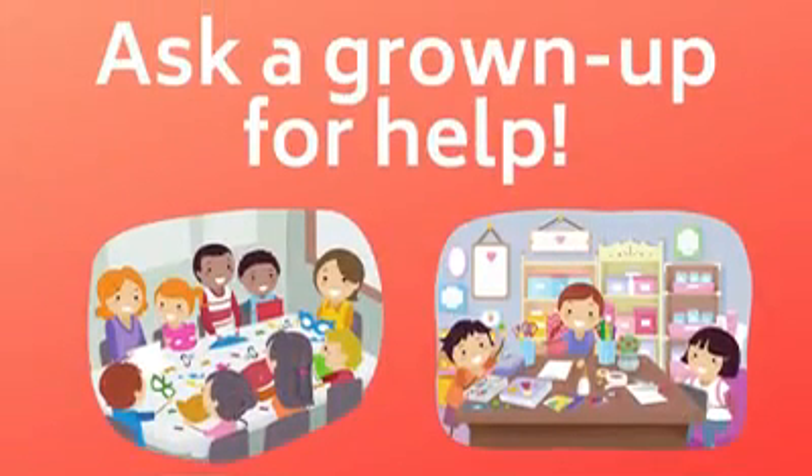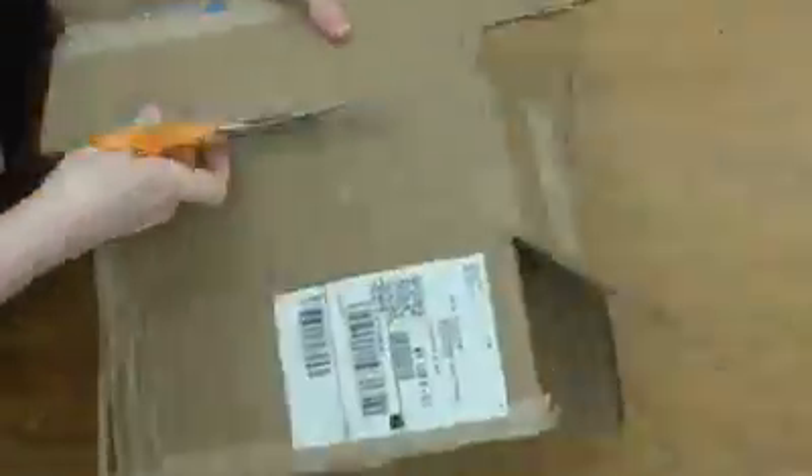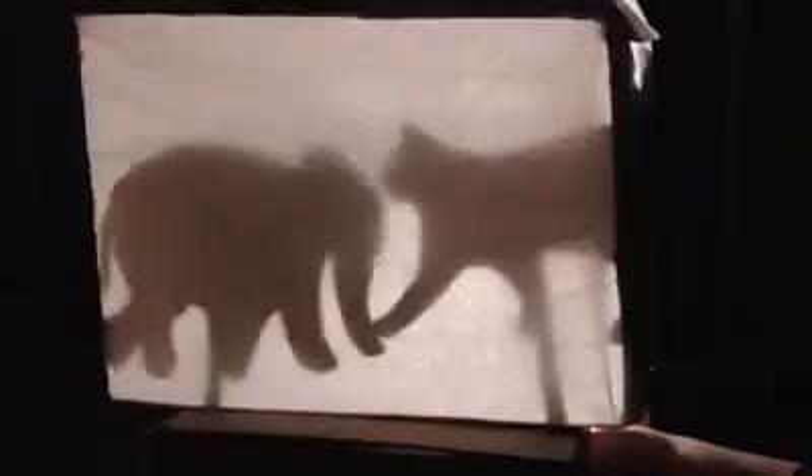After you've made a few puppets, grab your grown-up again — they'll need to help you with this next part. Cut out the bottom of your cardboard box. You should keep the sides intact, but the box should not have a bottom or a top. Tape two or three sheets of white tissue paper over the hole left when you cut off the bottom of the box. This creates your shadow screen. Now for my favorite part — the performance! Make sure your room is sufficiently dark and point your flashlight at the white tissue paper screen from the inside of the box. Hold your puppets somewhere between the flashlight and the tissue paper screen and you should see the puppets' shadows appear. Now you can put on a show.